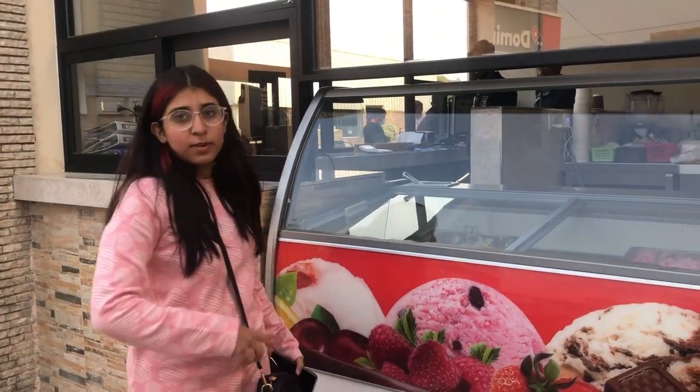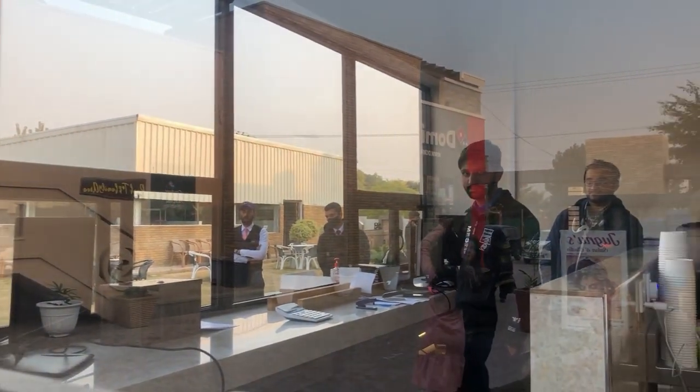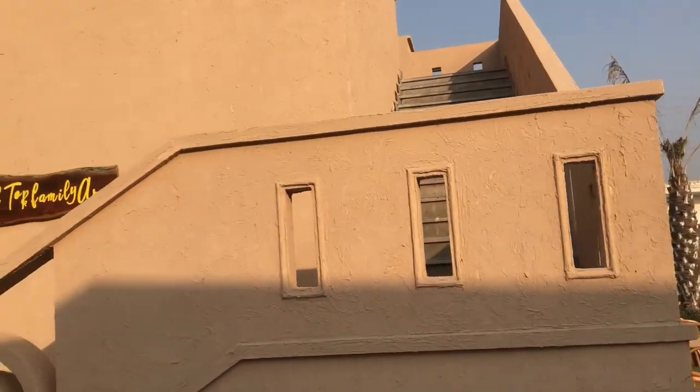I'm here standing at the ice cream and juice bar, looking at the different ice cream flavors. I am tempted to try it, and they also make juices from seasonal fruits — I can't wait to try it. So now let's go upstairs to the family restaurant.